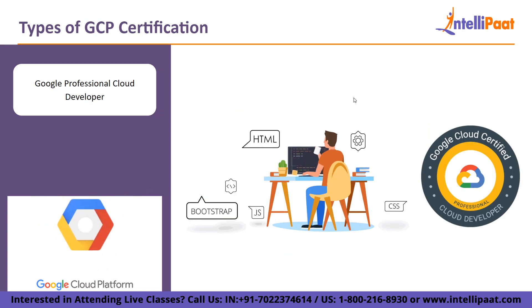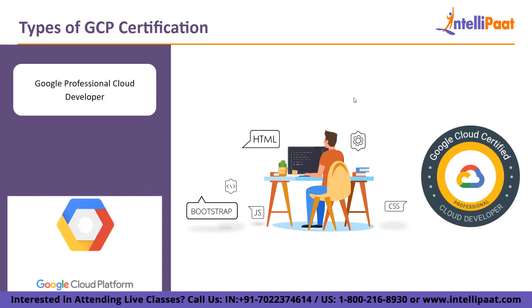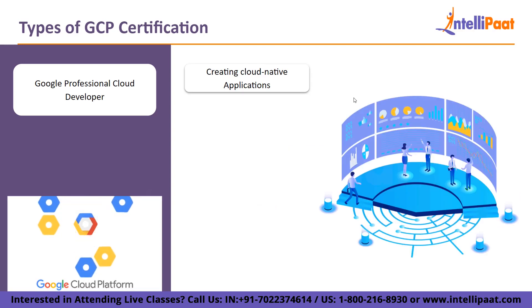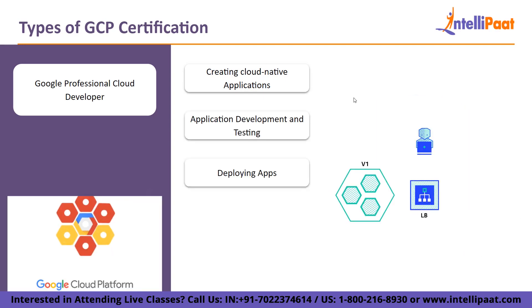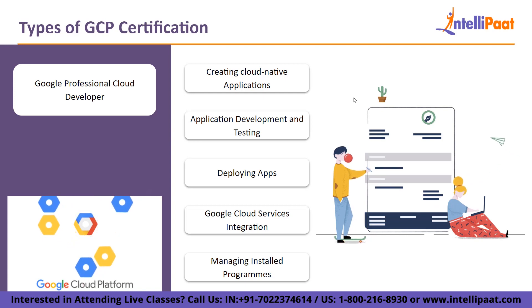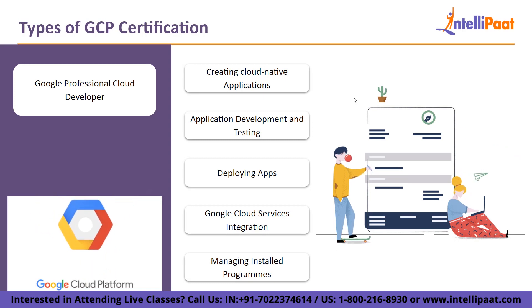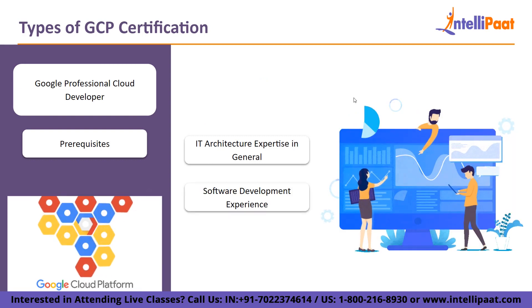Then, Google Professional Cloud Developer. This is the place to be if you're wondering which Google Cloud certification is best for developers. The target audience for this role-based professional certification is software developers that create apps for the Google Cloud Platform. The exam covers five areas: creating applications that are cloud native, highly scalable, and reliable; application development and testing; deploying apps; Google Cloud services integration; and managing installed programs. Prerequisites include IT architecture expertise in general and software development experience.